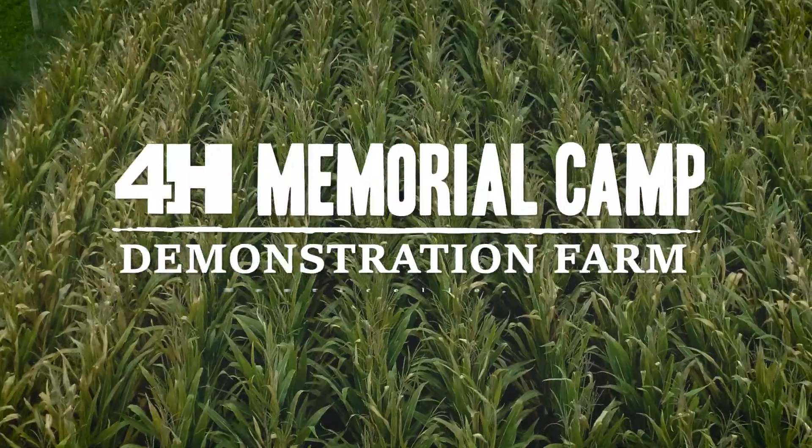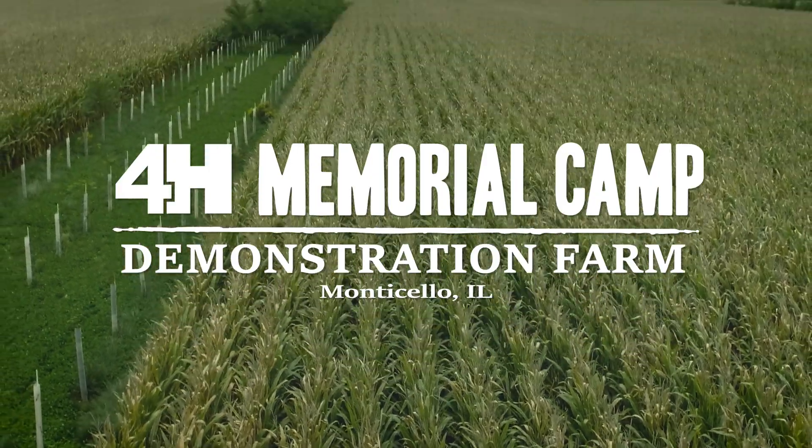Hi, I'm Katie Adams. Welcome to Memorial 4-H Camp, a Savannah Institute agroforestry demonstration farm.